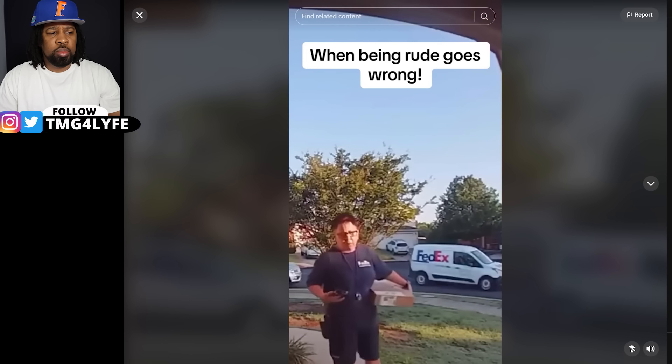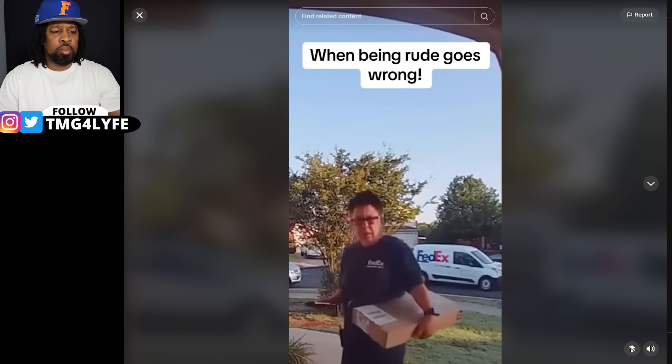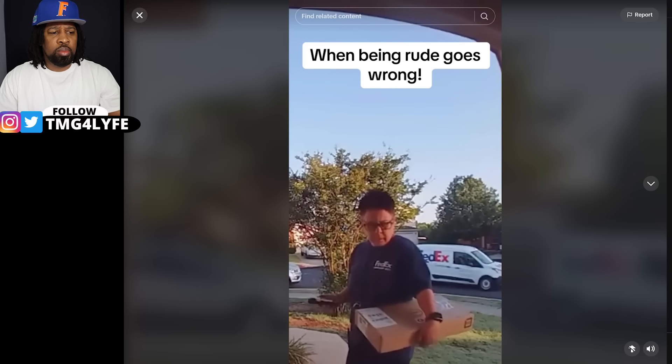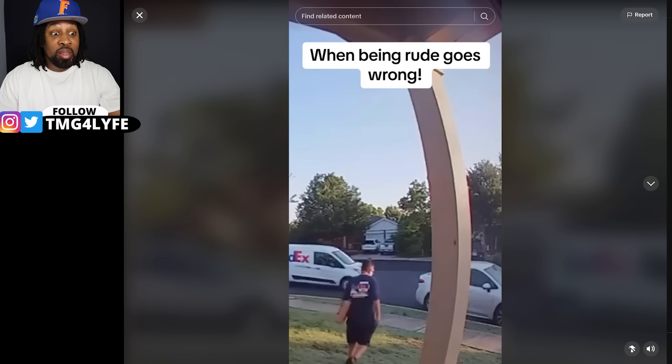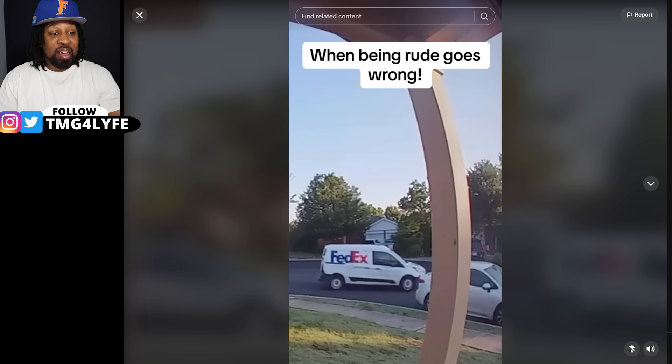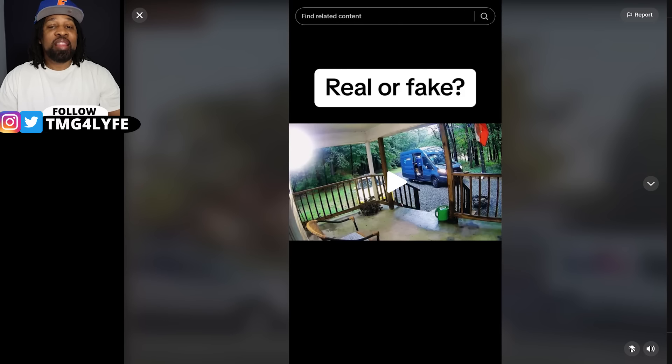A delivery person confronts a difficult customer. That's what he deserved. My only concern is I hope she doesn't lose her job over that, but sometimes these customers need a reminder — lessons in respect. I'm mad, but I hope she didn't lose her job.